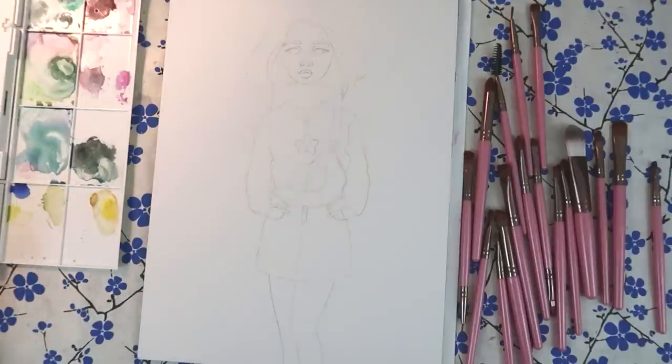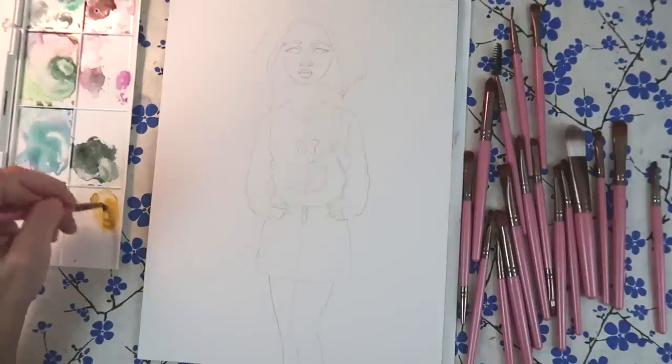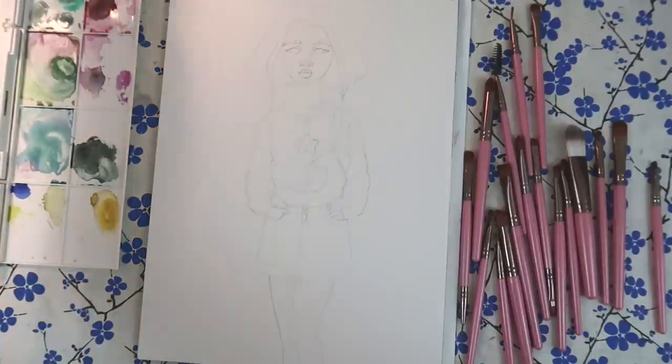Hey guys! Today we are painting with makeup brushes. As you have requested lately, let's do this!